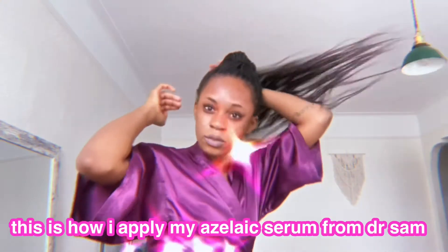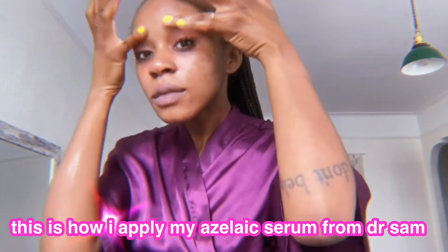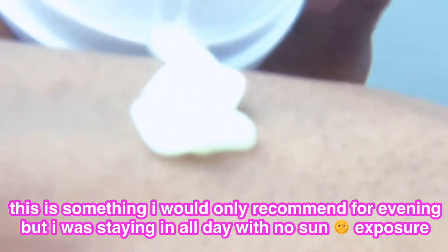Let's talk about azelaic acid. I don't hear many people talking about this one unless they're fully inside the skincare community. I feel like it's very underrated — it's the best-kept secret because it's such a great exfoliant for sensitive skin types. Azelaic acid occurs naturally in our skin, and there's a huge array of skincare benefits from applying it topically. The best thing is that it not only deals with hyperpigmentation and acne marks, it deals with acne as well.